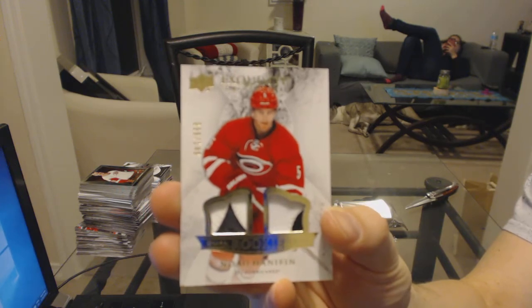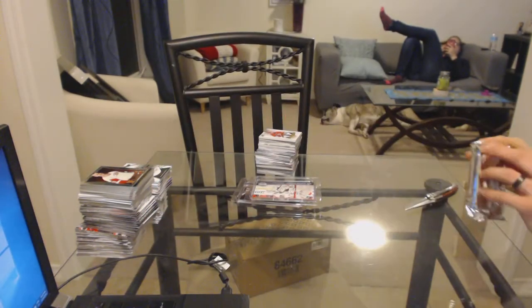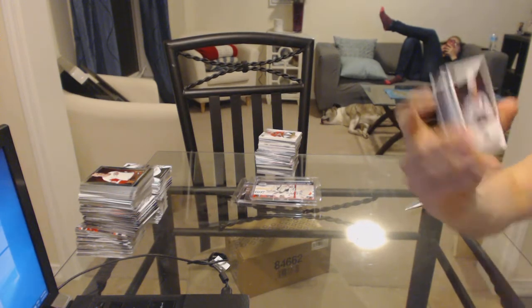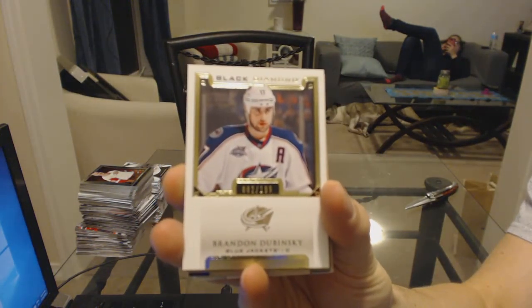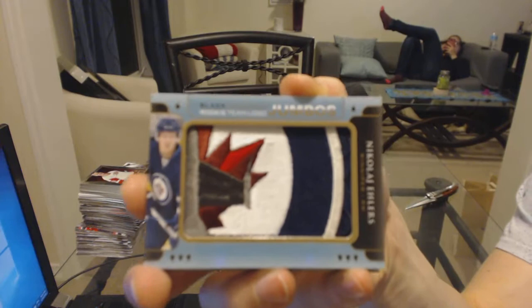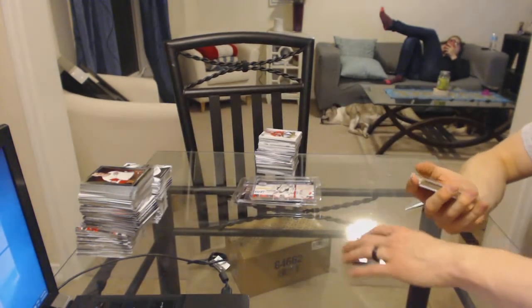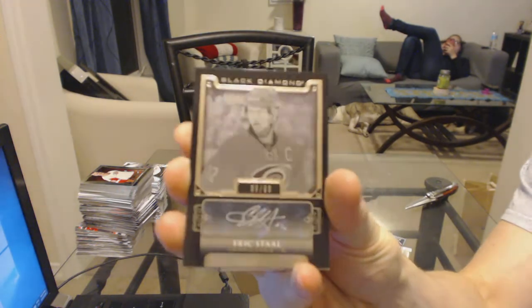Looking for a defenseman — I know a guy. We've got a base card numbered to 199 for the Columbus Blue Jackets — Brandon Dubinsky. We've got a rookie team logo jumbo for the Winnipeg Jets — Nikolaj Ehlers. We've got a base black signatures numbered to 99 for the Carolina Hurricanes — Eric Staal.